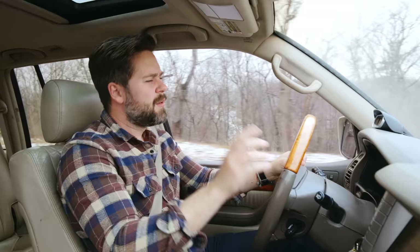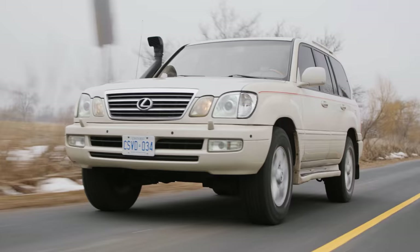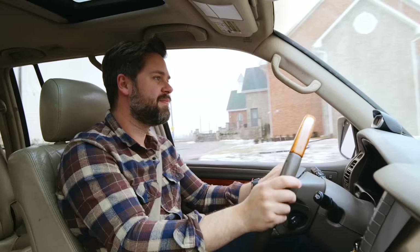If we were to sell our 4Runner tomorrow, we'd probably get 15,000 to 17,000 Canadian dollars for it, which is what this is for sale for. And between the two of them, I know which one I'd have. It's this one.